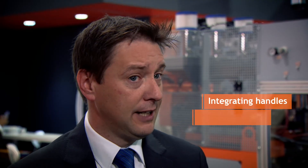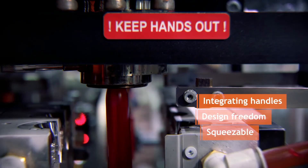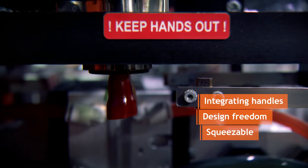Polypropylene gives you the benefit of integrating handles in bottles, gives you the freedom to design your bottle, and also gives very good squeezable properties.